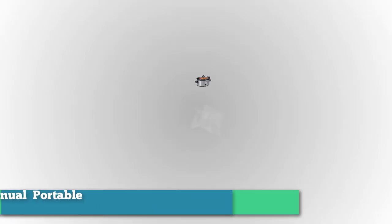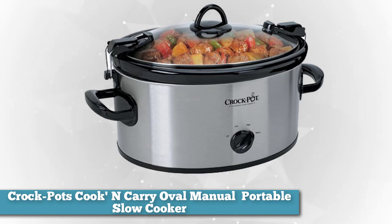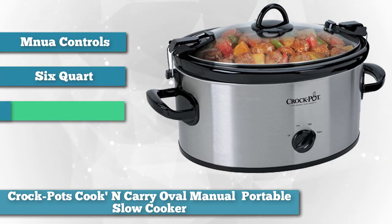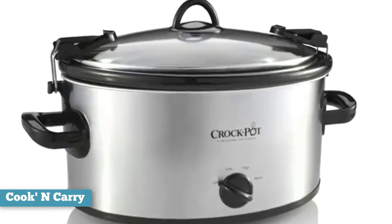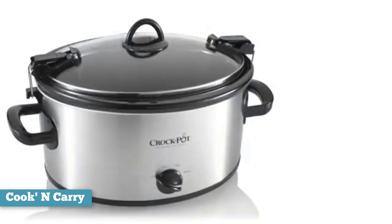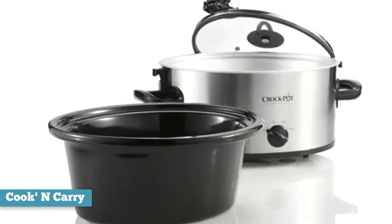Next on the list as best budget option is the Crock-Pot Cook and Carry 6-Quart Oval Manual Portable Slow Cooker. Slow cookers don't need to be digital or fancy, and this six-quart oval unit proves it with great style. It has high, low, and warm settings, a dishwasher-safe stoneware cooking insert, and a dishwasher-safe lid. The main feature is that it is designed to be portable — it has distinct black clamps on the lid for locking it down when being transported, along with a sealing gasket that further prevents leakage.